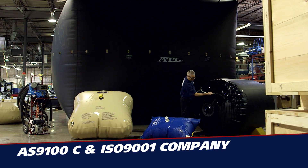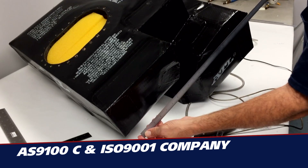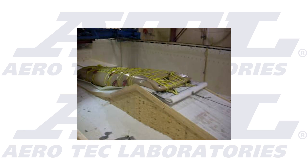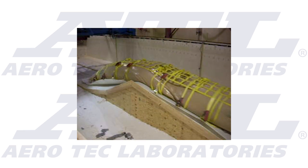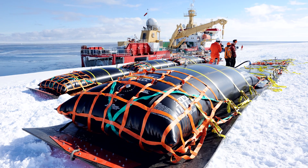As an AS9100C and ISO 9001 company, ATL is committed to customer satisfaction and reliability. All products must pass a series of rigorous quality control tests. ATL products perform flawlessly in the harshest environments.